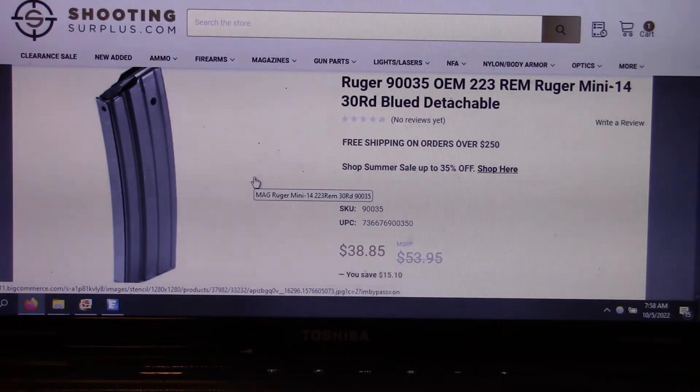They're coming in at $38.85 apiece for the 30 rounders. A few months back I had went out and purchased some Promag aftermarket for the Ruger. I've yet to try them — I'm really not a rifle guy.